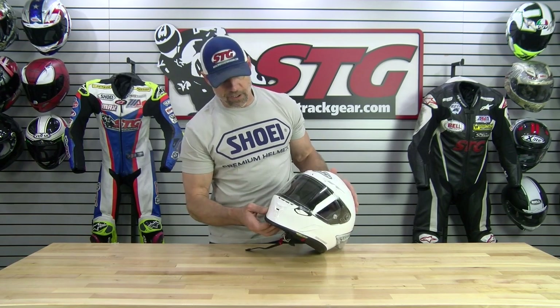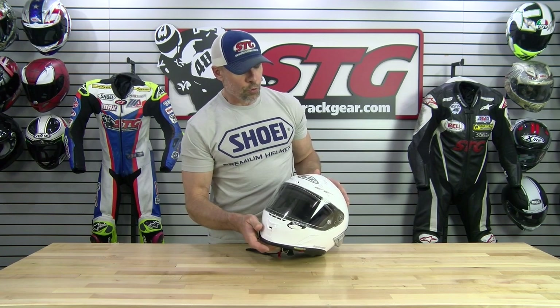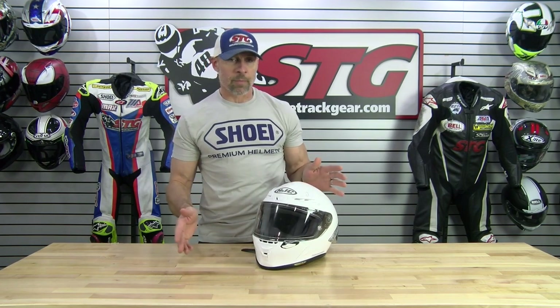Overall, what did I think of it? The riding experience in the helmet was exceptional. Things that it did really, really well: it flows a tremendous amount of air. You look at the intake vents on this — it flows an unbelievable amount of air.